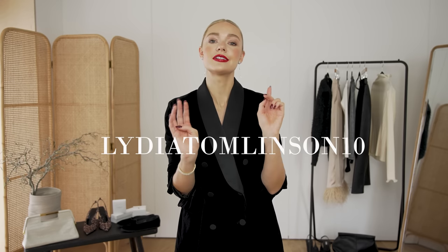Just to mention as well that I've got a discount code. You can get 10% off Carrot London using the code, all capitals, Lydia Tomlinson10, and that'll get you 10% off everything excluding sale items.